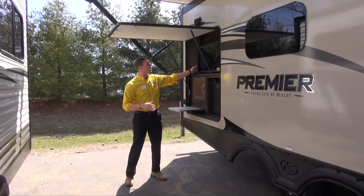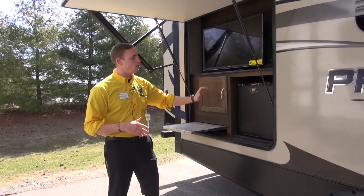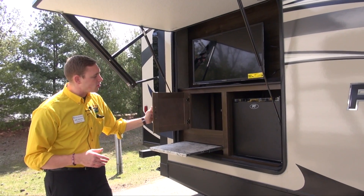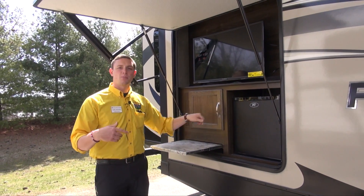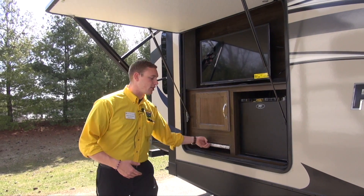The entertainment system back here gives you this nice fold-out TV so you can watch it from any angle, a mini fridge to help keep your drinks cold, and a little cabinet as well so you can keep any cups or plates or anything like that, and a nice little hideaway countertop.